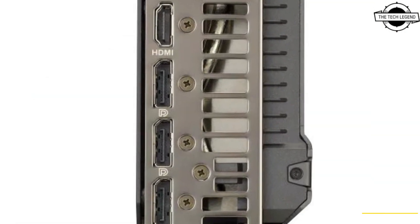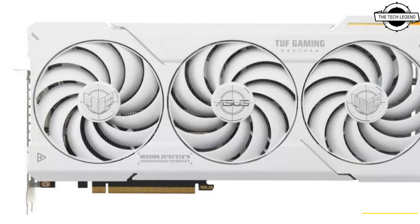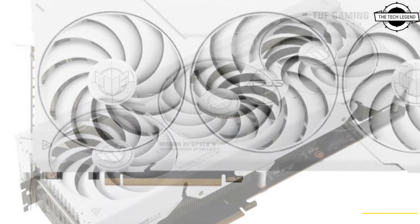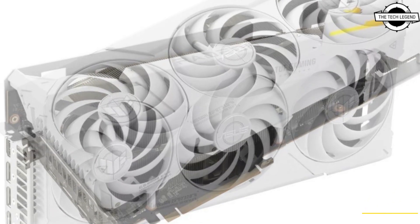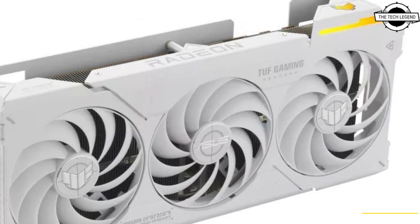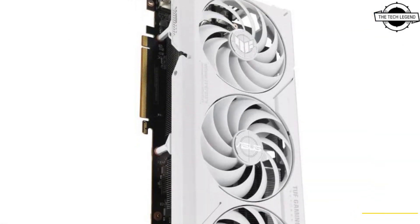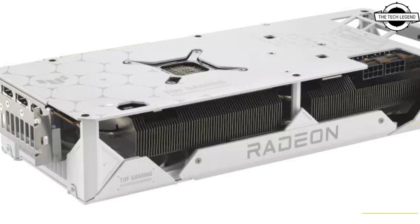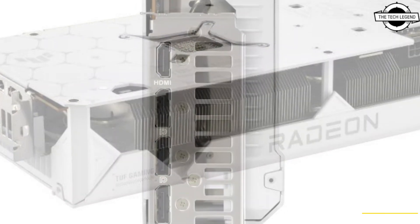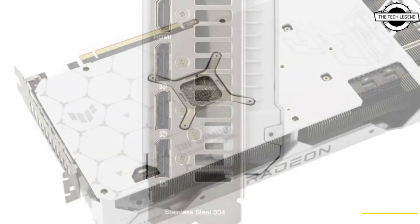Dedicated to durability, the TUF Gaming AMD Radeon RX 7800 XT incorporates military-grade capacitors and employs Asus Auto Xtreme technology in its manufacturing process. This fully automated process ensures precision, enhancing quality, reliability, and performance. The card undergoes a rigorous 144-hour validation test and can be used with an optional graphics card holder for long-term stability, featuring a vented backplate.